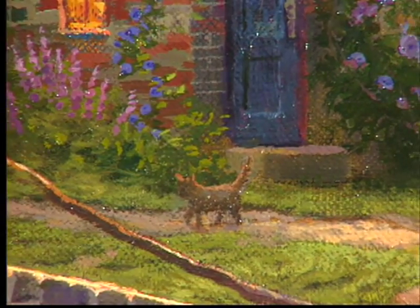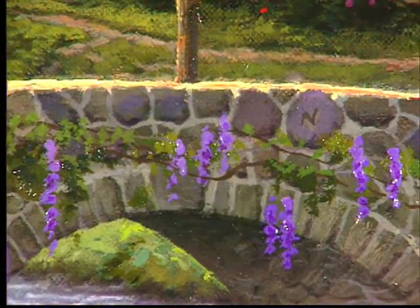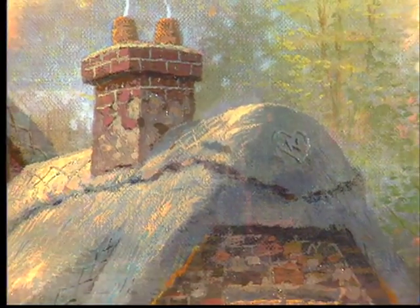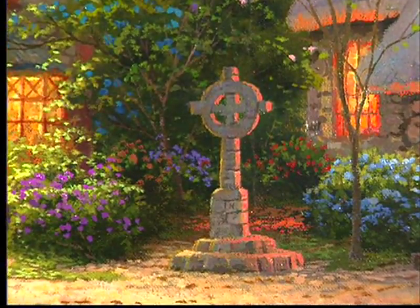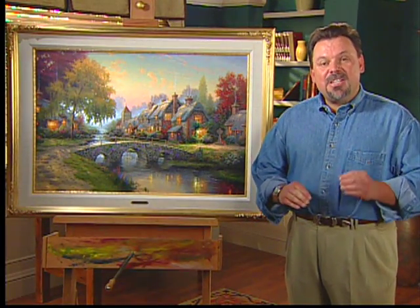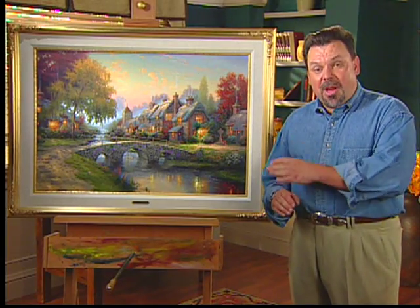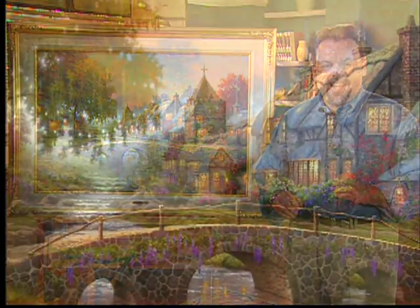I included a couple of little kitty cats in the painting — you'll have to see if you can find them yourselves — as well as 15 hidden N's. Those N's are a tribute to my wife Nanette. Many of you know that I love hiding her initial in the painting. She is my partner in every sense of the word, and because we spent so much time in England preparing for this painting, I couldn't resist putting a few extra N's in as I worked.